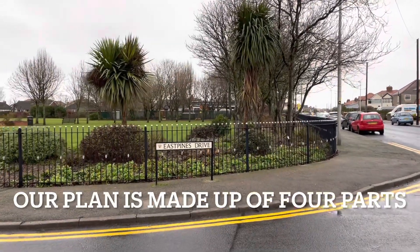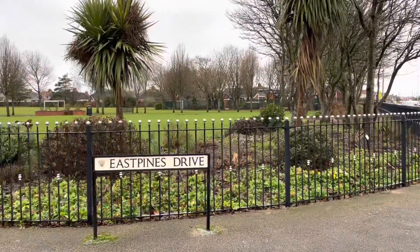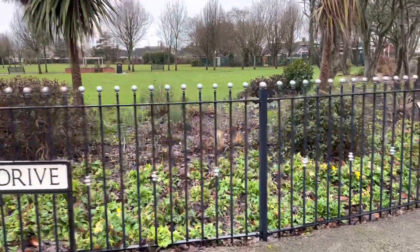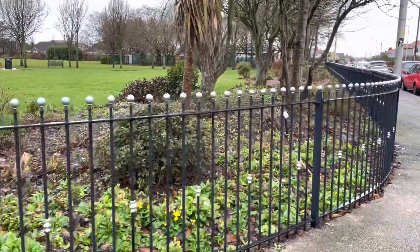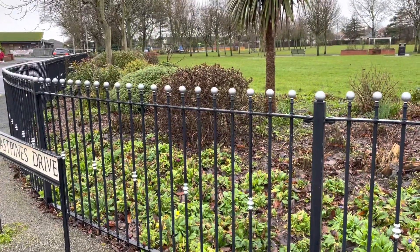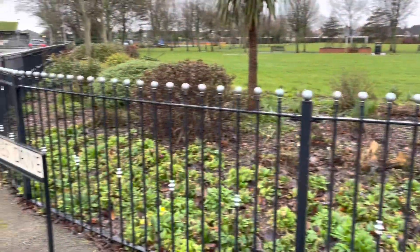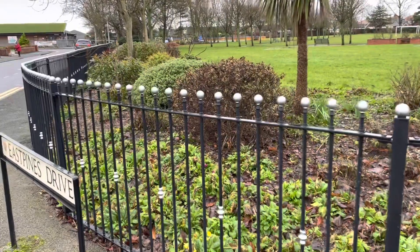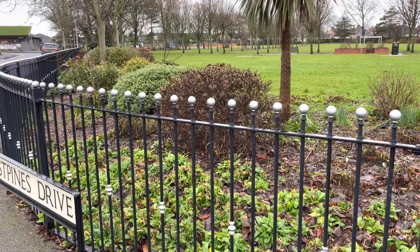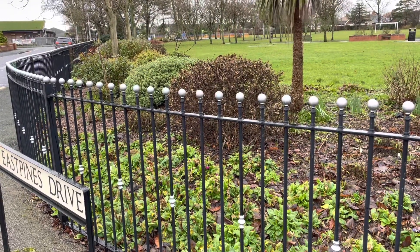Our plan is to plant lots and lots of primulas in this area — thousands in fact. You can see some here and the idea is that these will spread and we'll add more, so they'll stand out in this really prominent space. Any cars coming down North Drive onto Newton Road, on East Pines and vice versa, will see lots and lots of plants and colour, really bringing the park out to them and the benefits of being part of nature and seeing lots of organic colour.